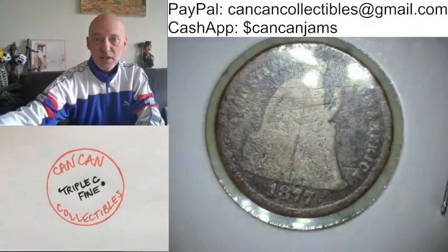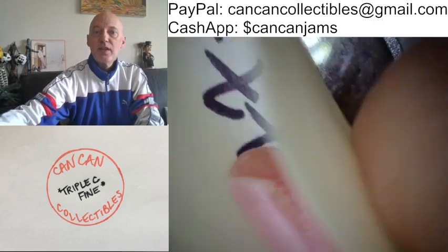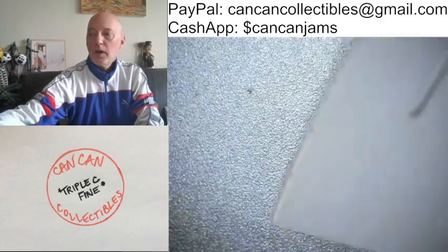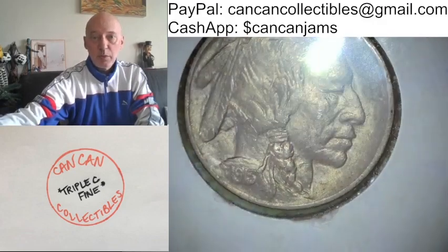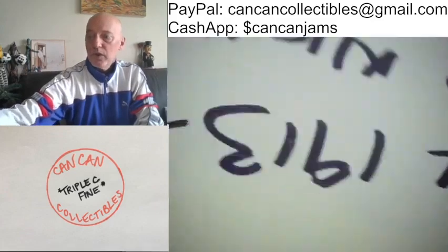1877 Carson City — it does have scratches on it. 1877 Carson City Seated Liberty Dime. That one will be up for bids. Also, this is a Mint State — graded Mint State 63+. It is the first year, 1913, Buffalo Nickel.